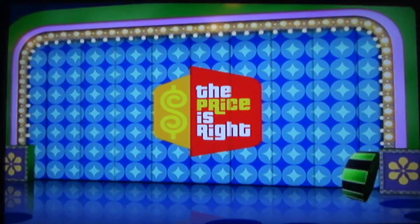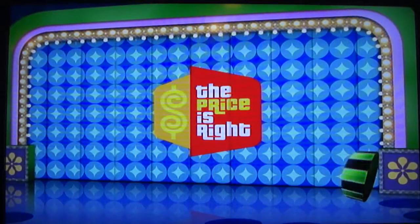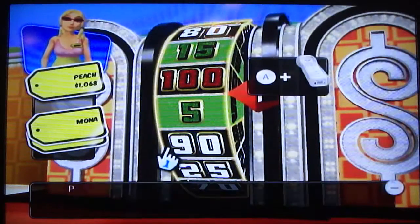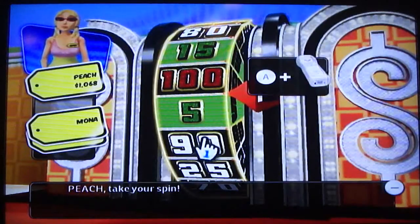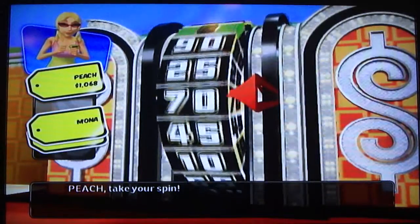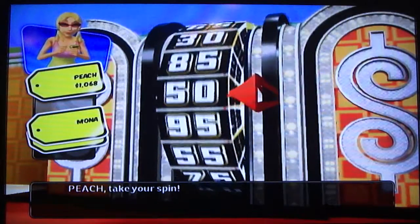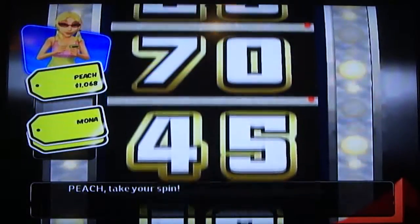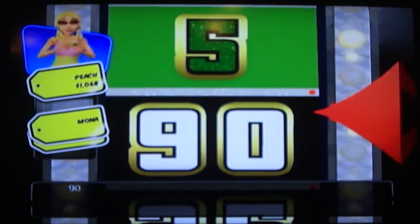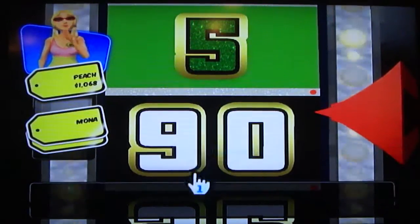Showcase Showdown — oh wait, I hate the Showcase Showdown. Theoretically you have a 1 in 3 chance of winning, but statistically I never win. This will be my seventh game. This looks good — stop, stop, stop. Thank you. 90. Would you like to spin again? No, I would like to stay. Thank you very much. Stand next to the wheel.